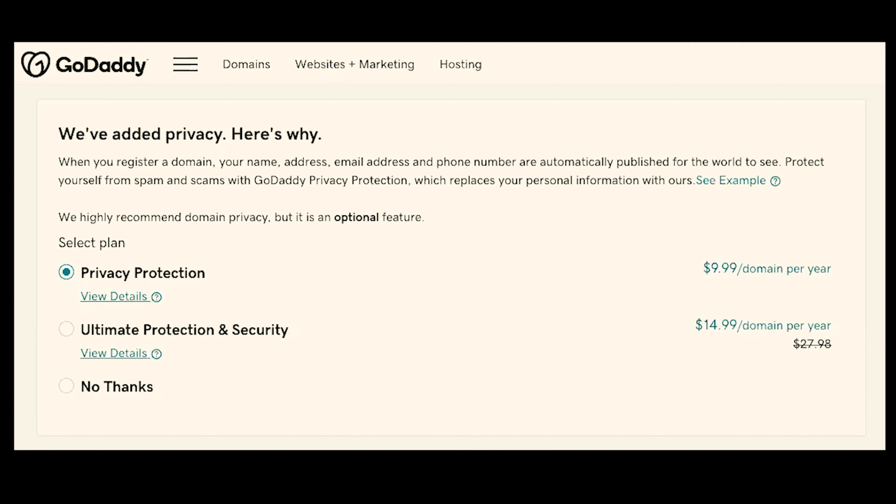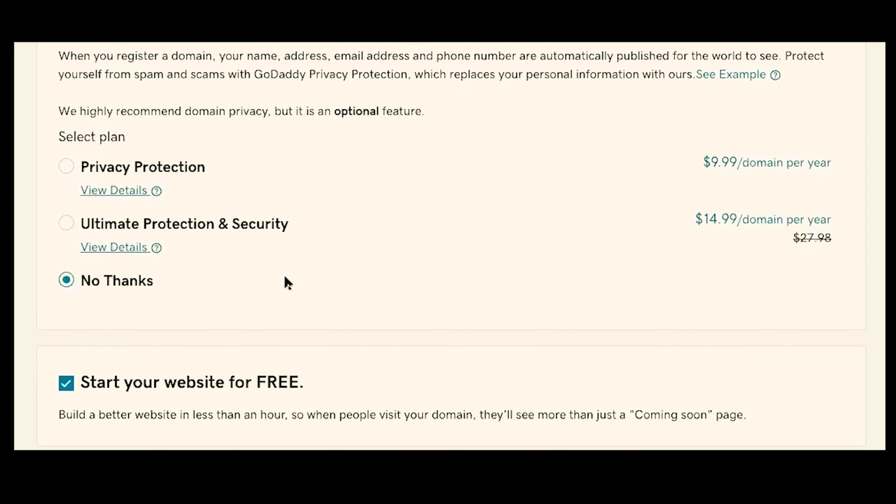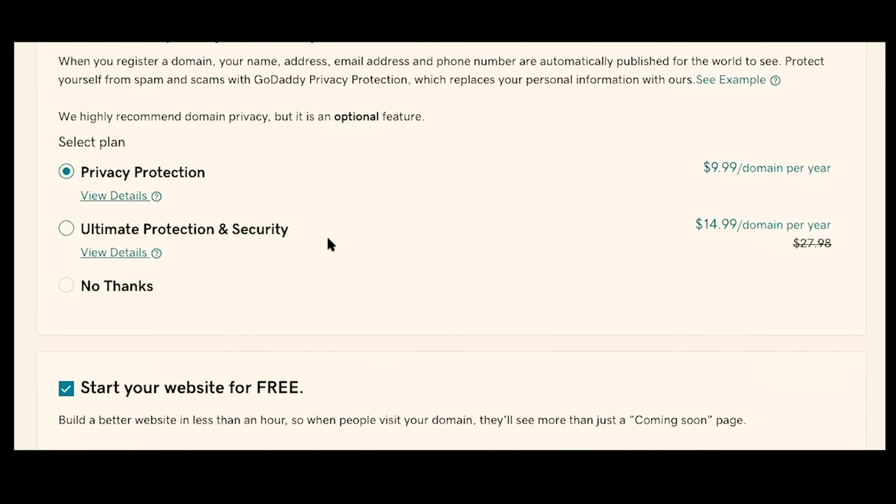On the next page of the checkout, GoDaddy automatically adds privacy protection. Privacy protection is really nice because your name, address, phone number, and all of your personal information is available for the whole world to see and look up, and a lot of times will allow you to get lots of spam phone calls and emails. So to avoid that, you can purchase privacy protection. What that means is that GoDaddy uses their information in place of yours. If you want to choose that, go ahead and leave it selected. If you do not want to add additional privacy protection, you can simply click on no thanks.